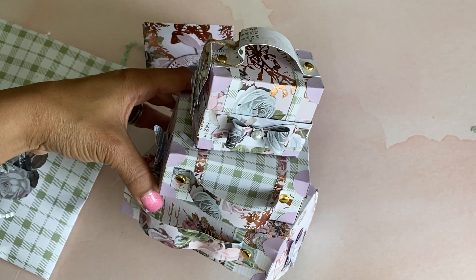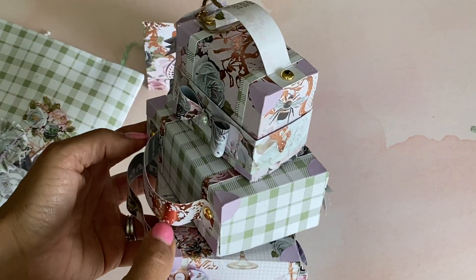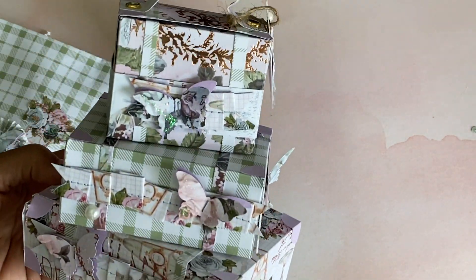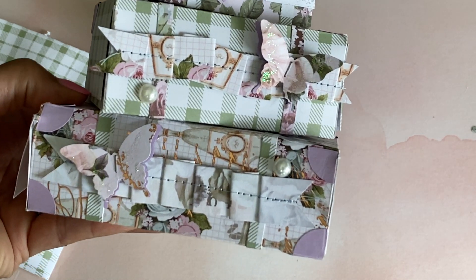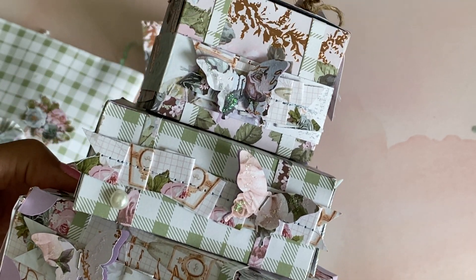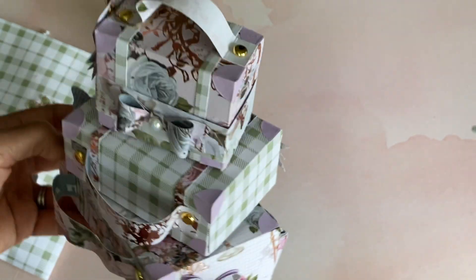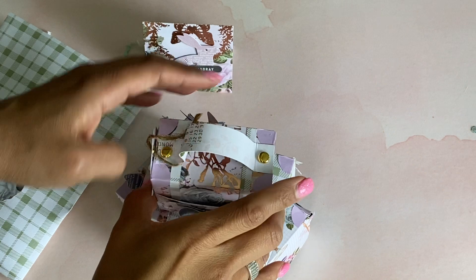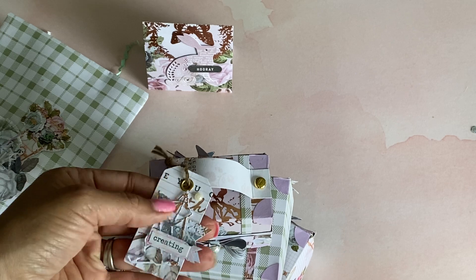Let's check out her 3D suitcase boxes - this is gorgeous, this paper is just amazing and I'm loving the lavender, which you guys already know I love. Look how she decorated the back with the butterflies - gorgeous! She even did some sewing, so pretty. Let's open up her little boxes and see what she has in here. Let me figure out how to open it - oh, this one even has a little tag right there.